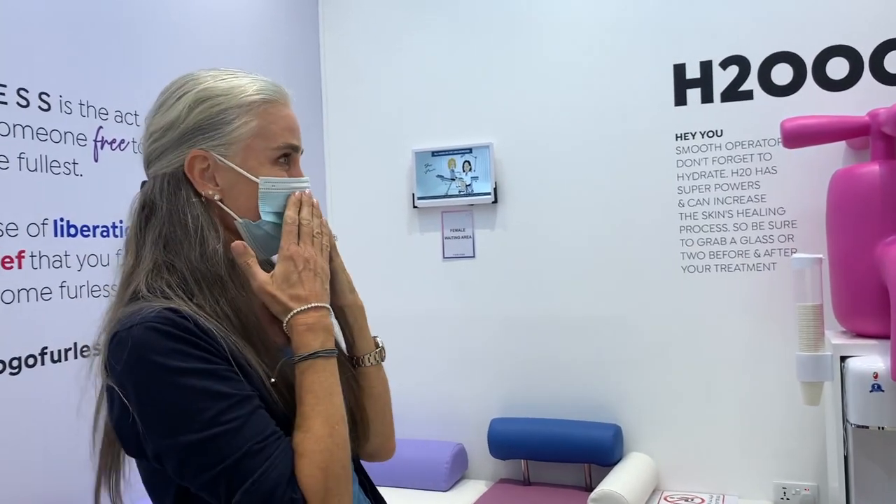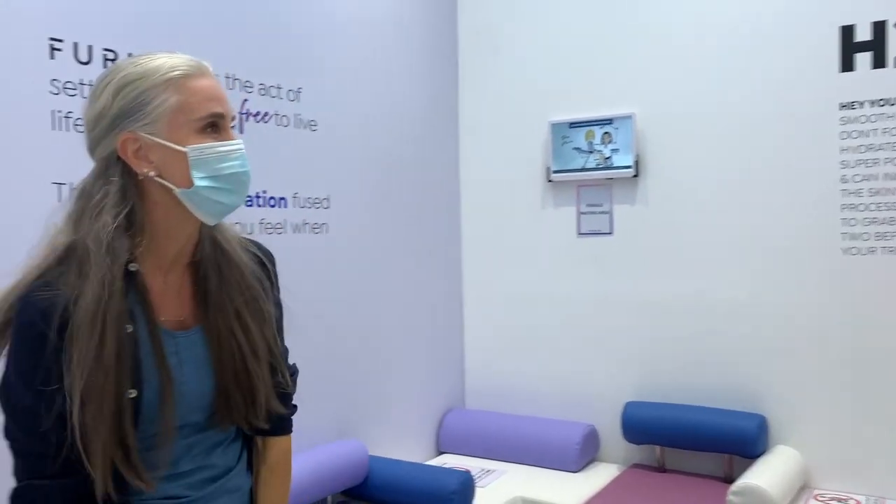There's a reason for the mask — it's to cover up the whiskers until they get sorted out.